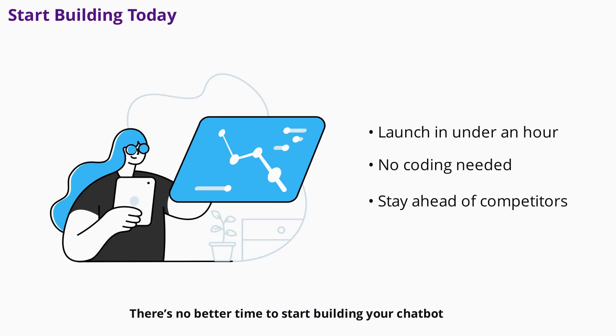There's no better time to start building your chatbot. With user-friendly platforms and proven strategies, you can launch a chatbot in under an hour — no coding required. Focus on solving one problem well, then expand as you learn. Your competitors are already automating their customer interactions. Don't get left behind.